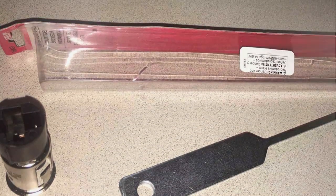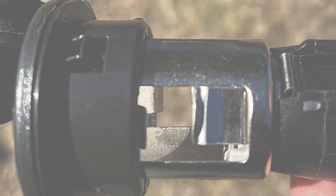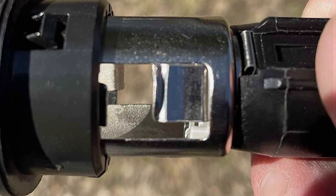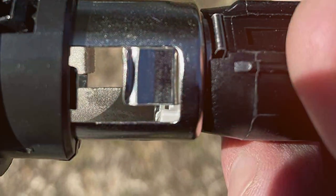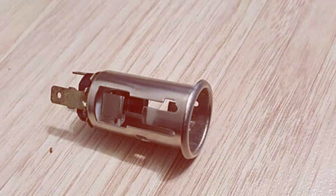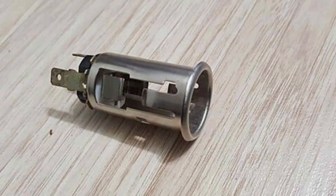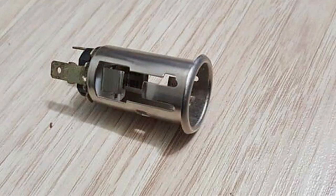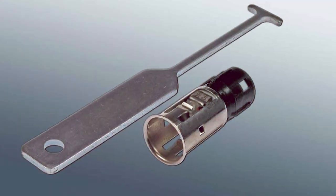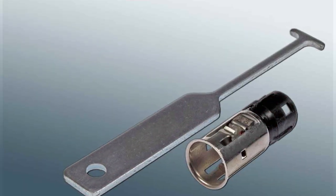The Dorman 56457 combines a durable cigarette lighter socket with a handy removal tool, offering a comprehensive package for both installation and maintenance. The socket itself is built to last, ensuring a secure connection for your devices. Whether you're charging your phone or powering a GPS unit, the socket can handle it all. What sets this product apart is the inclusion of a removal tool, making any necessary repairs or replacements a breeze. The tool is designed for ease of use and provides a firm grip, streamlining the process and saving you time and frustration.